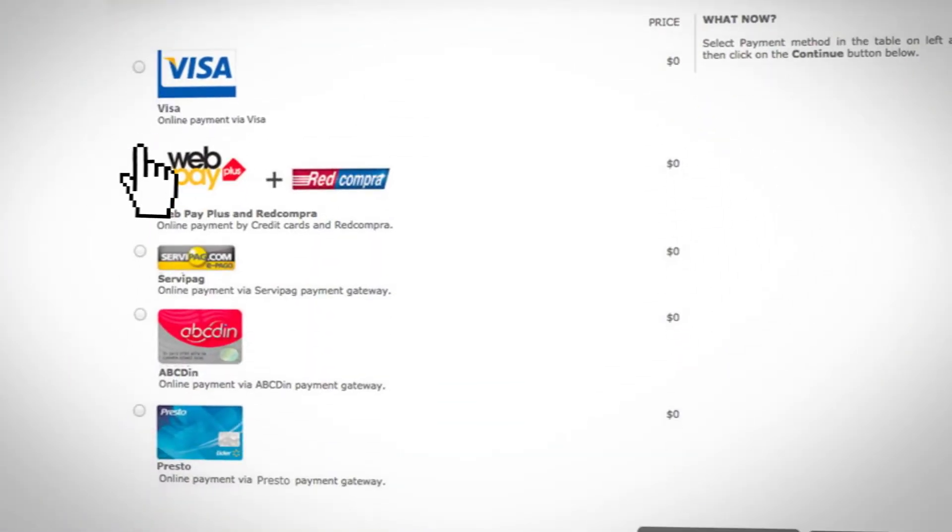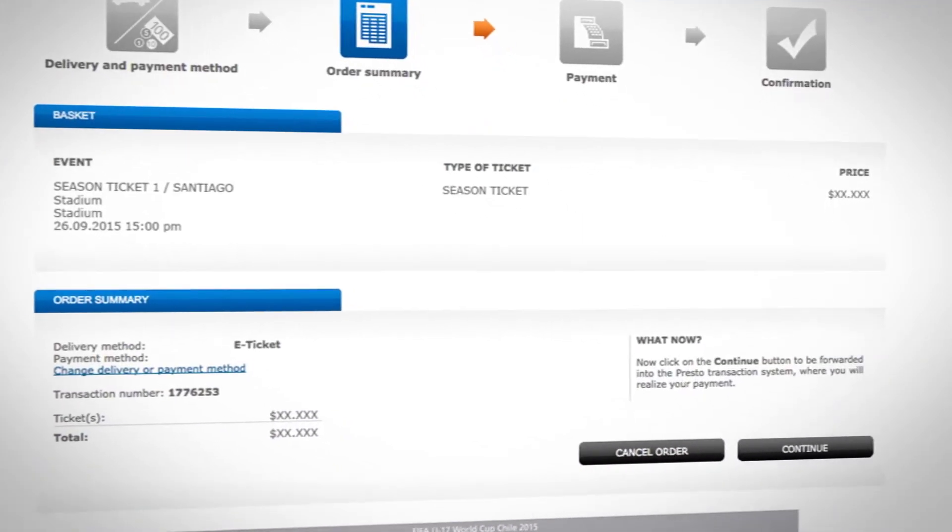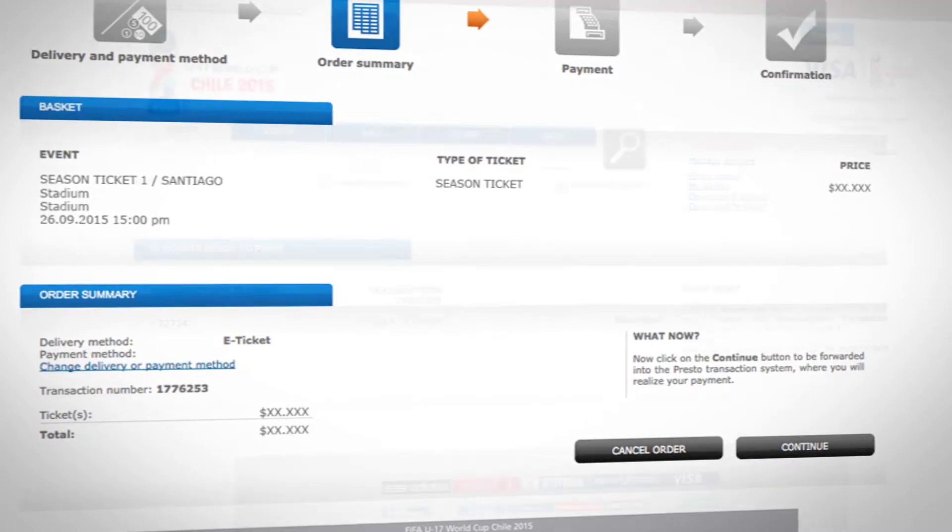Choose the payment method. Press Continue and follow the instructions for your chosen payment method. The purchased tickets will appear on screen.